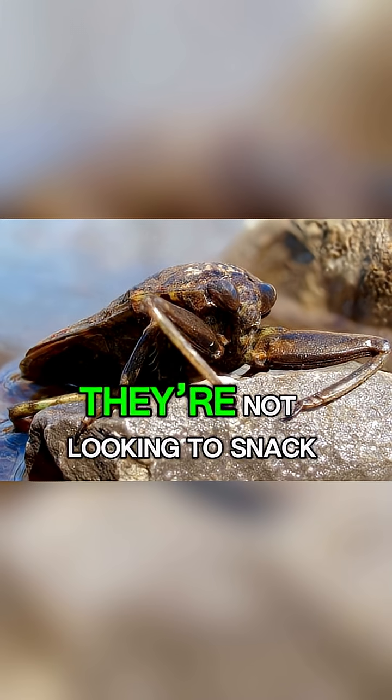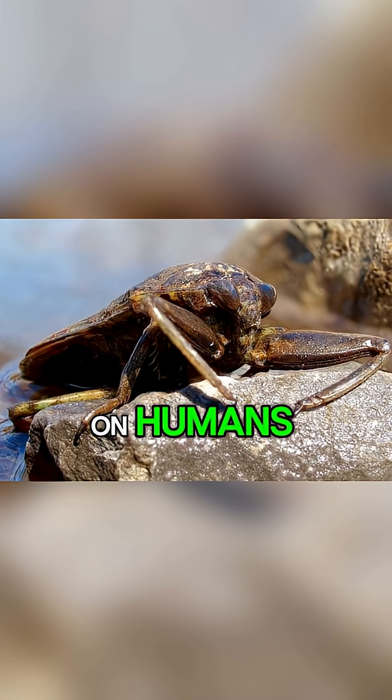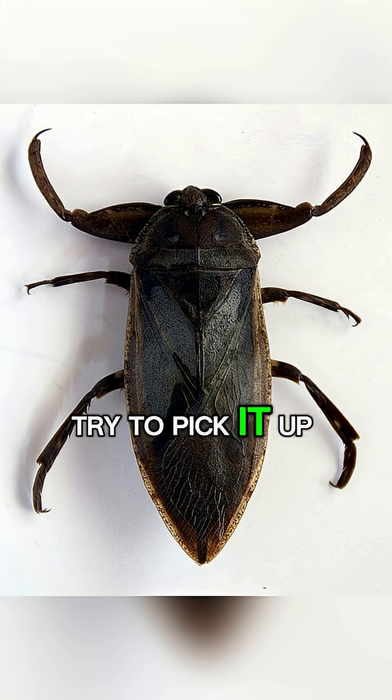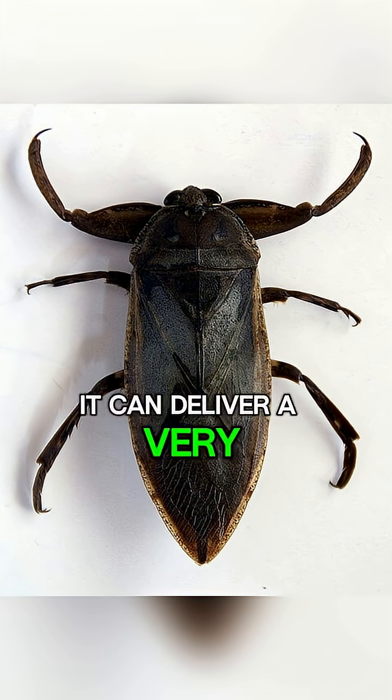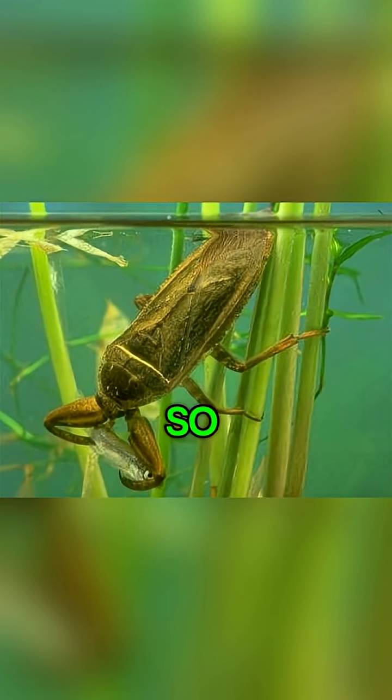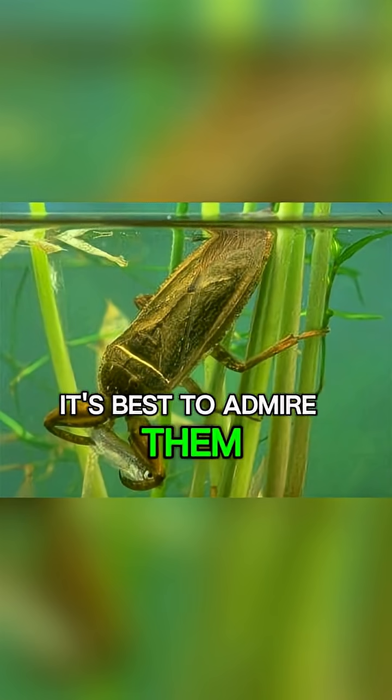But don't worry — they're not looking to snack on humans. However, if you happen to step on one or try to pick it up, it can deliver a very painful bite, earning it the nickname 'Toe-biter.' So it's best to admire them from a distance.